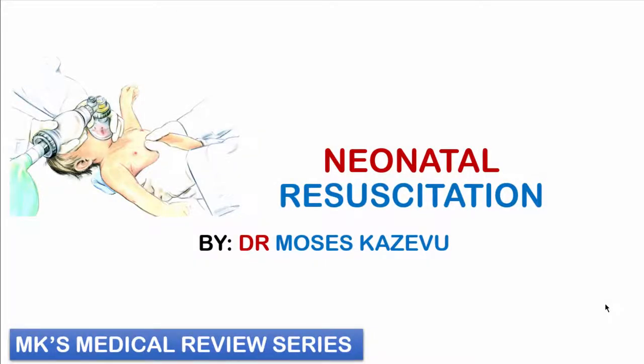Hello and welcome to MK's medical review series. My name is Dr. Moses Kazevu. Today we shall be talking about neonatal resuscitation. This may be a really bulky lecture, so please grab your notepad, grab your paper, and let's go. It is very important that you know this, especially as a final year student in the NICU for the first time — this is a very important aspect to help you gain the knowledge of how to actually resuscitate newborn babies, even babies admitted to the NICU.